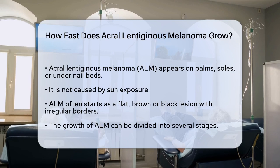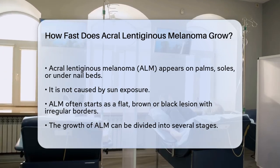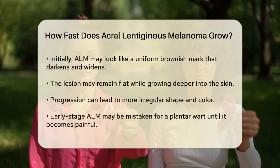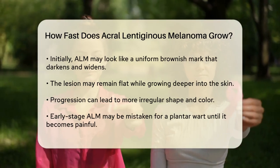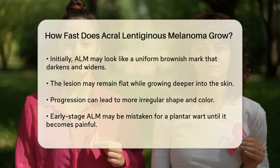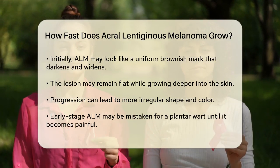The growth of ALM can be divided into several stages. Initially, it may appear as a uniform brownish mark that gradually becomes darker and wider with a blurred, irregular border. At this early stage, the lesion might remain flat and not cause concern, but it can be growing deeper into the skin. As ALM progresses, it can become more irregular in shape and color. The surface of the lesion may remain flat even as it invades deeper into the skin, which can make it difficult to detect early.